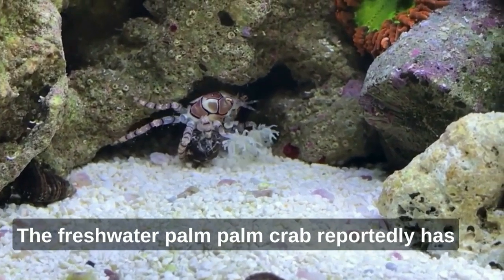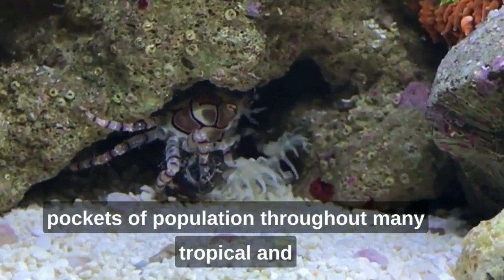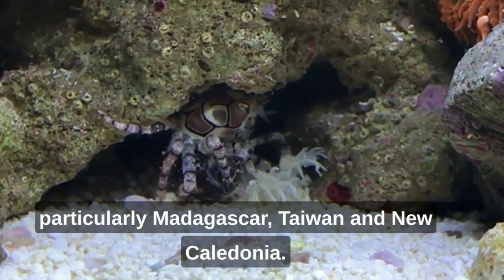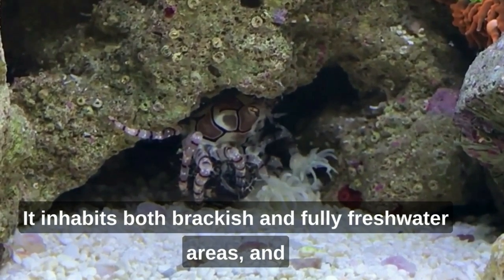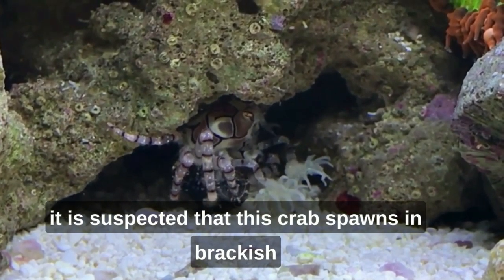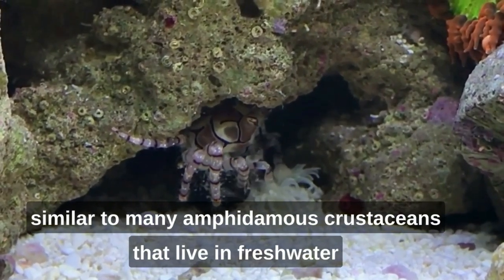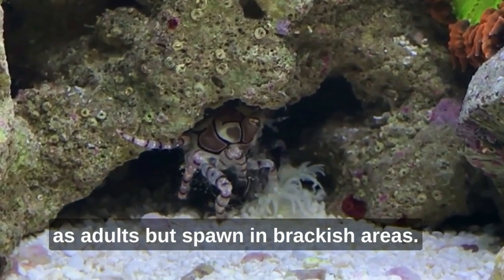The freshwater pom-pom crab reportedly has pockets of population throughout many tropical and subtropical regions in Africa, Asia and Australia, particularly Madagascar, Taiwan and New Caledonia. It inhabits both brackish and fully freshwater areas, and it is suspected that this crab spawns in brackish water. Its fry go through a larval stage similar to many amphidromous crustaceans that live in freshwater as adults but spawn in brackish areas.